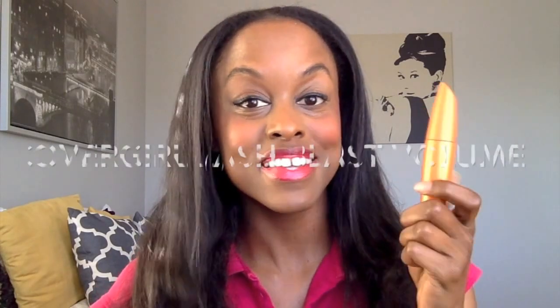Number three would have to be my mascara. Every girl needs mascara in their bag — this is obviously a popular one. It's the CoverGirl.